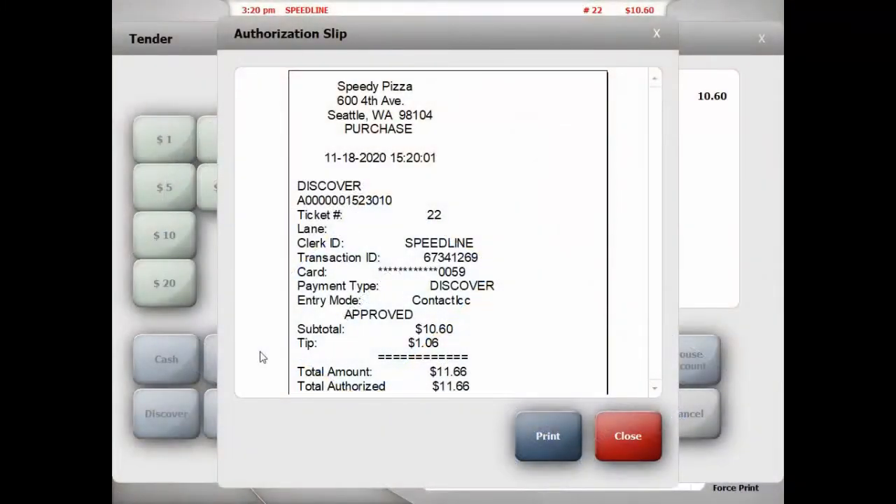After payment is made, an authorization slip showing payment information prints as usual.